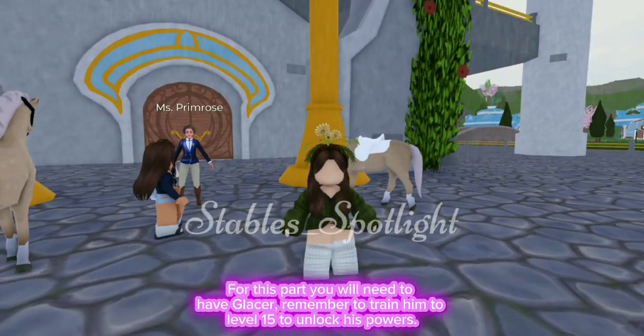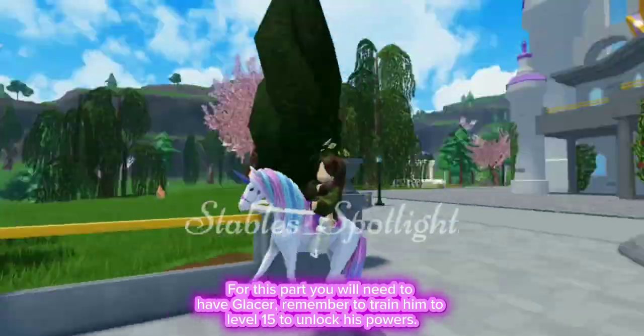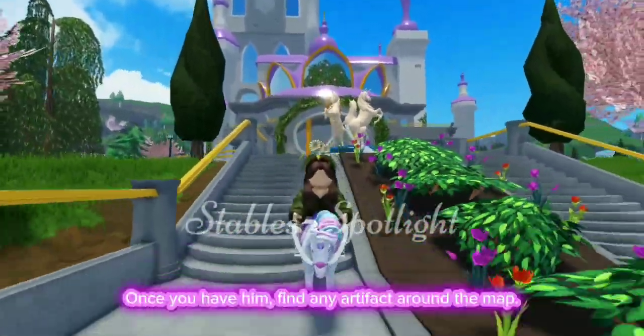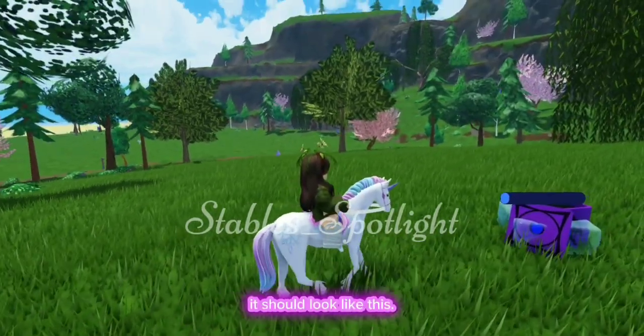For this part you will need to have Glacier. Remember to train him to level 15 to unlock his powers. Once you have him, find any artifact around the map — it should look like this.